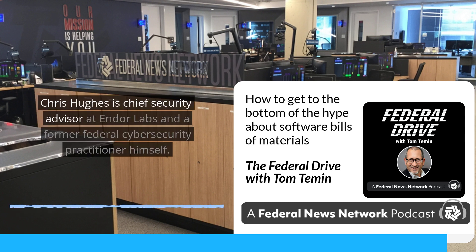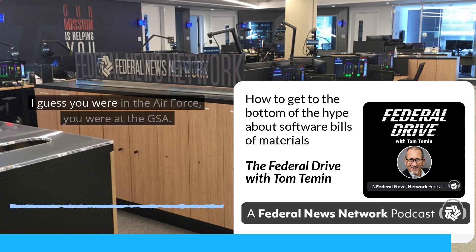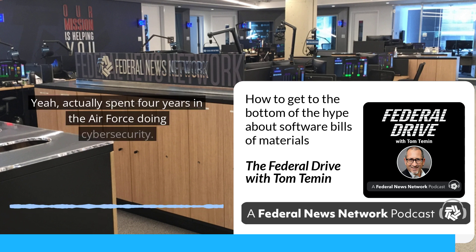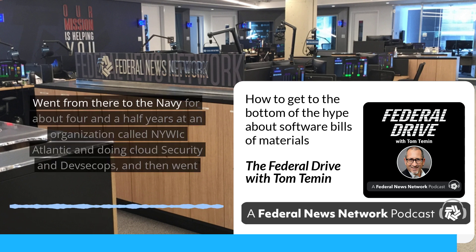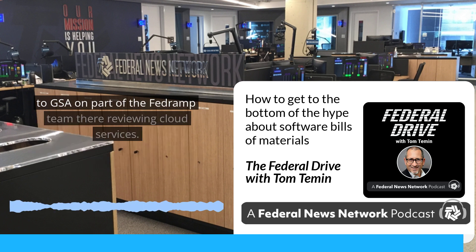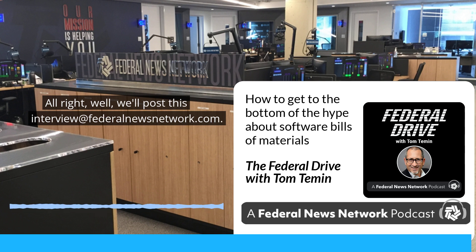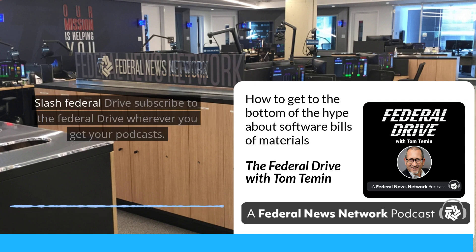Chris Hughes is Chief Security Advisor at Endor Labs and a former federal cybersecurity practitioner. He spent four years in the Air Force doing cybersecurity, then went to the Navy for about four and a half years at NIWIC Atlantic doing cloud security and DevSecOps, then went to GSA as part of the FedRAMP team reviewing cloud services, and has been around the government contracting space working with both the DOD and federal civilian agencies. We'll post this interview at federalnewsnetwork.com slash Federal Drive. Subscribe to the Federal Drive wherever you get your podcasts.